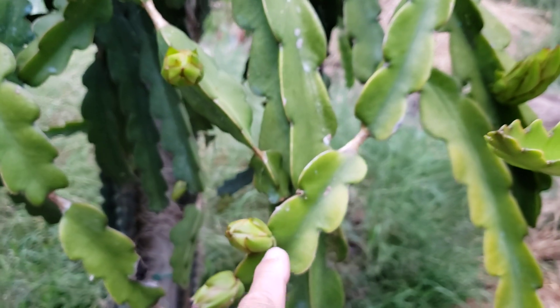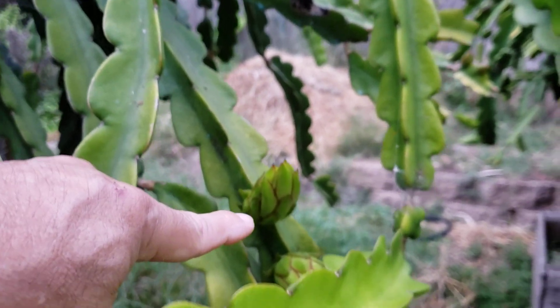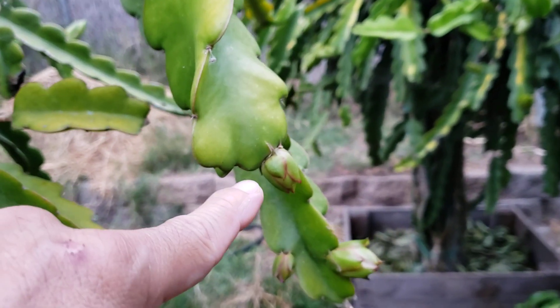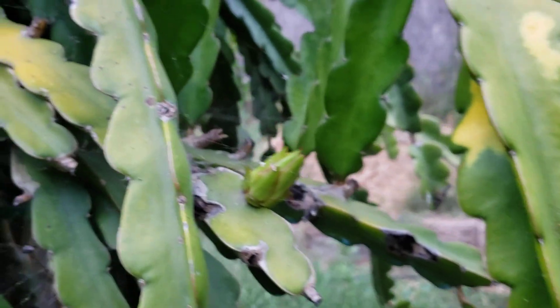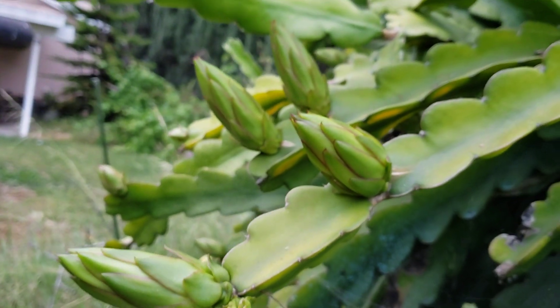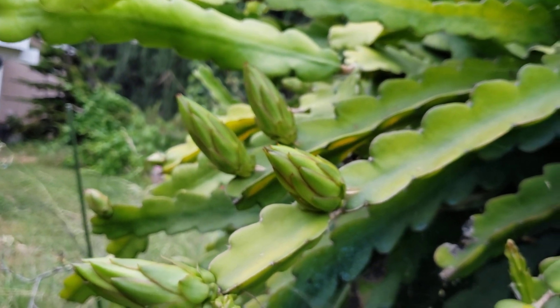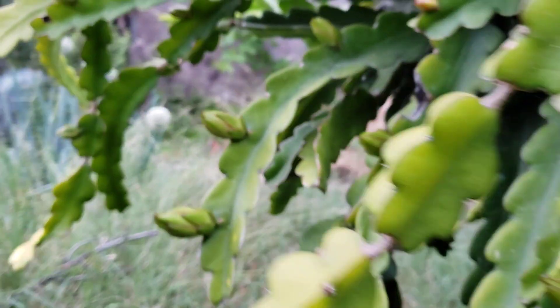Here's some more — look at this one here, there's a lot of them right there, here and there. So if you want your dragon fruit to flower, just add the chicken manure or steer manure compost.